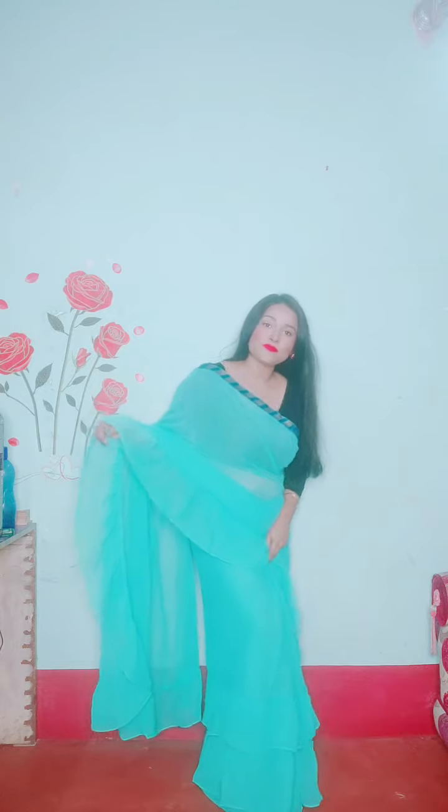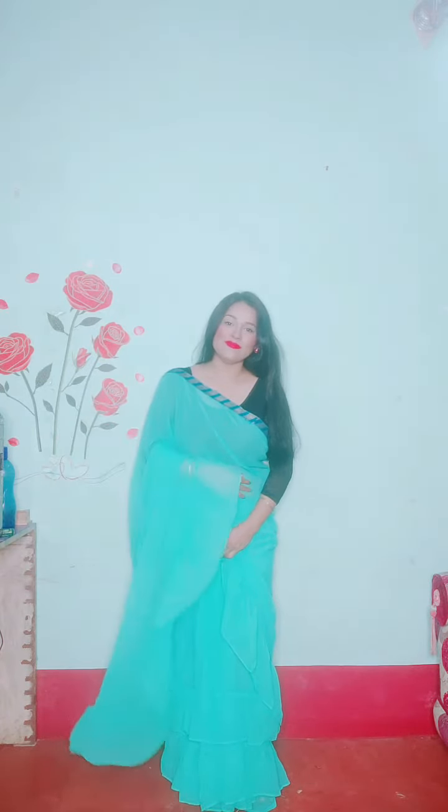The weight size is 5.5 meters. Obviously you will get a blouse piece with 0.8 meter, and you will get a lot of color options.